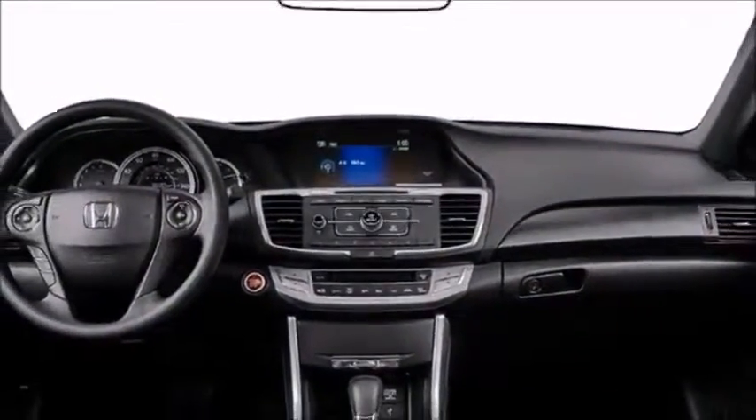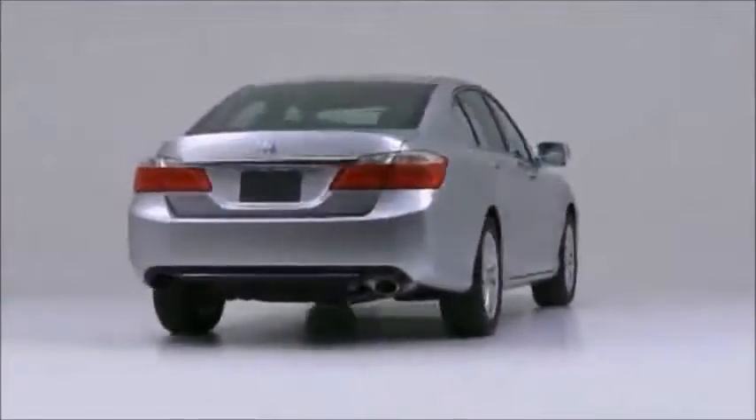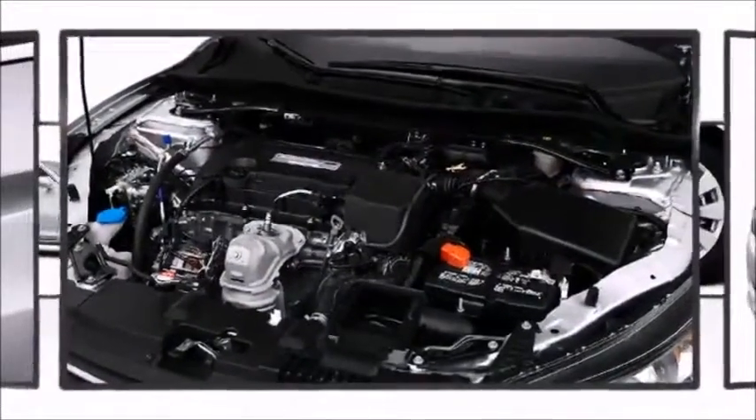The 2014 Honda Accord integrates advanced technology with progressive styling and dynamic safety features. It features a standard transmission, front wheel drive, and a 2.4-liter four-cylinder engine.